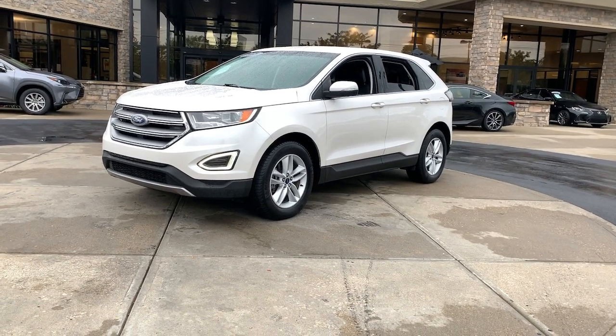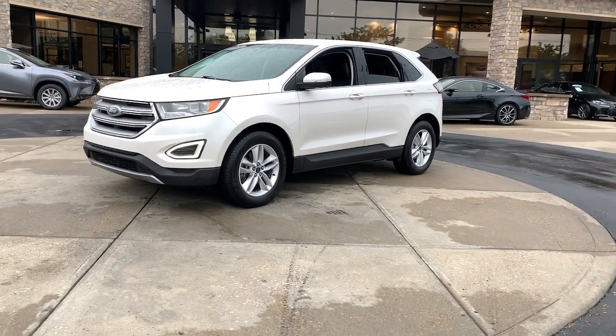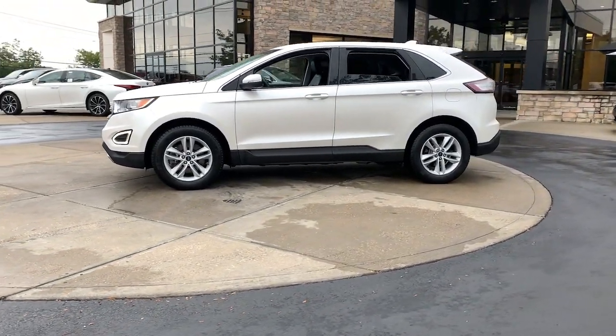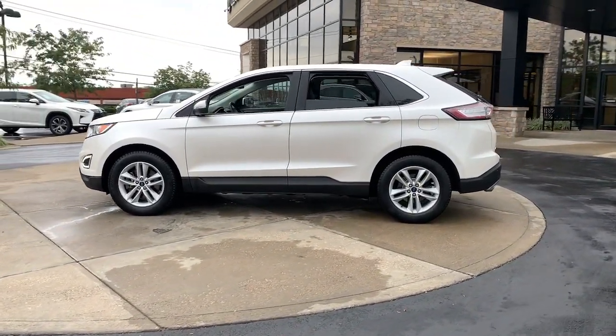This could be the car for you. The 2015 Ford Edge. With less than 110,000 miles on the odometer, this vehicle stands out from the rest.